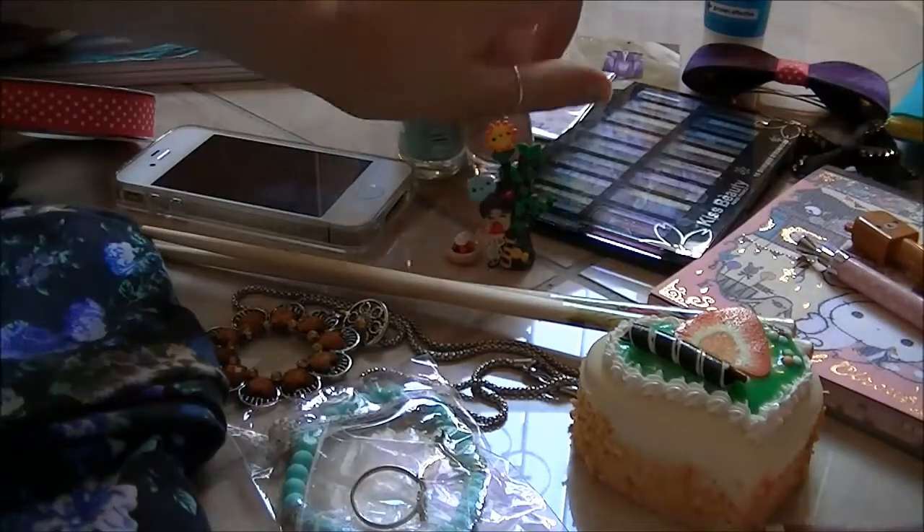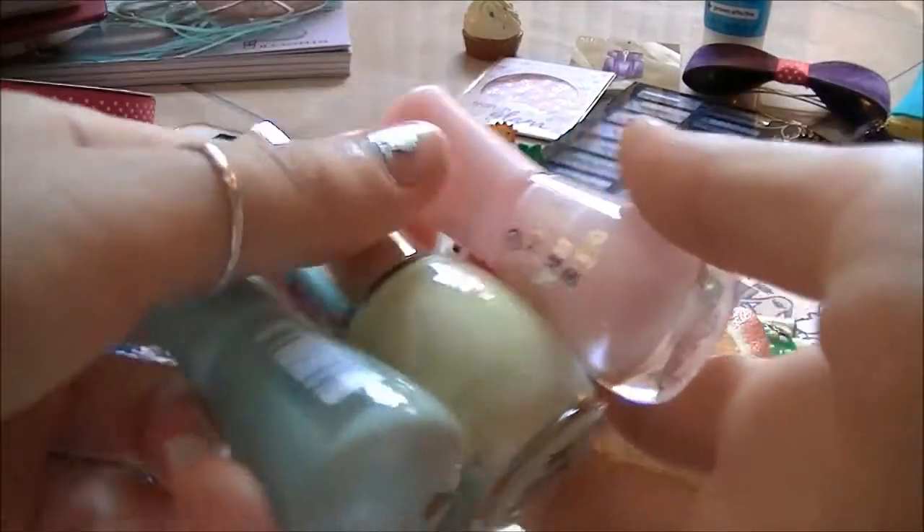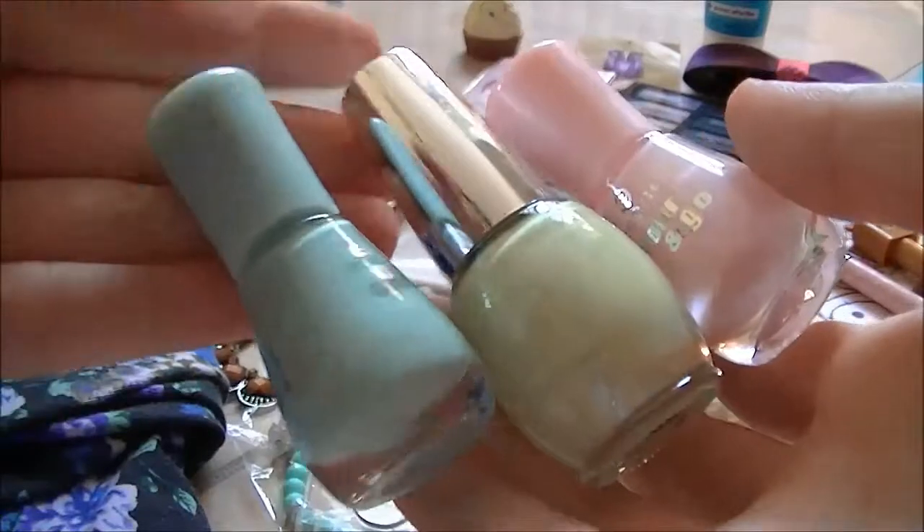Then for nails, I really have three colors that I've been wearing all summer long. They are by the brand Essence.